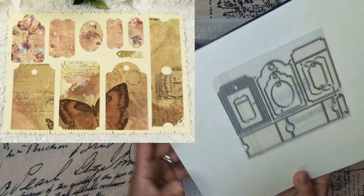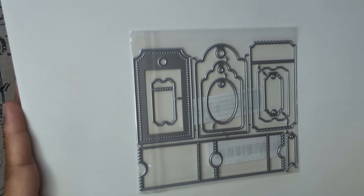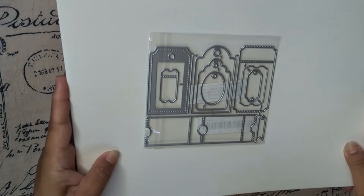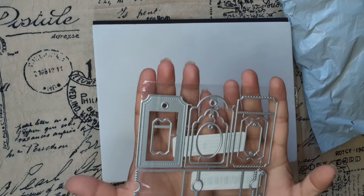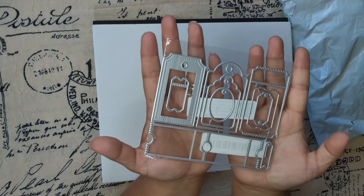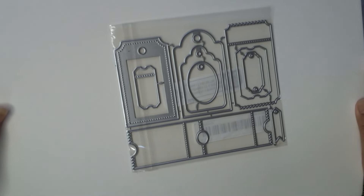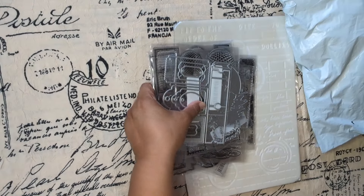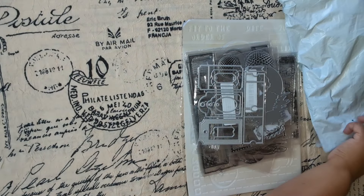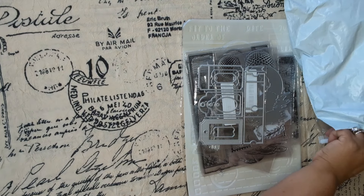And then this one — wow, look at this one! Tags and tickets — I had to get this one, it's a good size, you guys. Absolutely love it. Love love love. All right, this was a big order — let's move on to the second one.